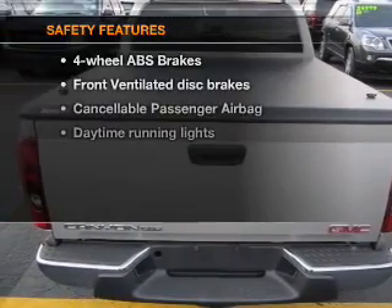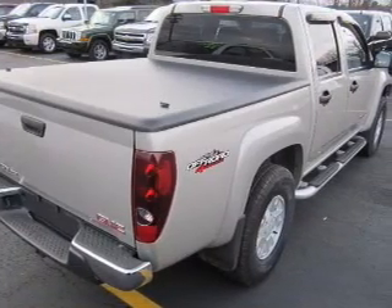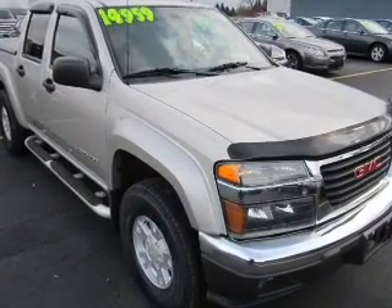If safety is a high priority, rest assured knowing these top safety components are included: front ventilated disc brakes, passenger airbag, daytime running lights, and dependent suspension. Call today to schedule a test drive.